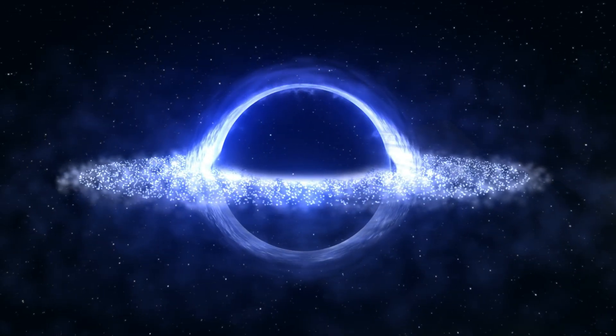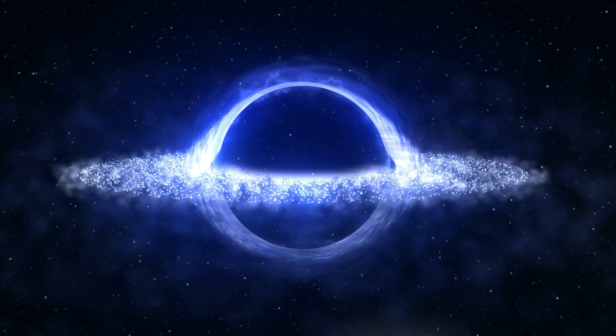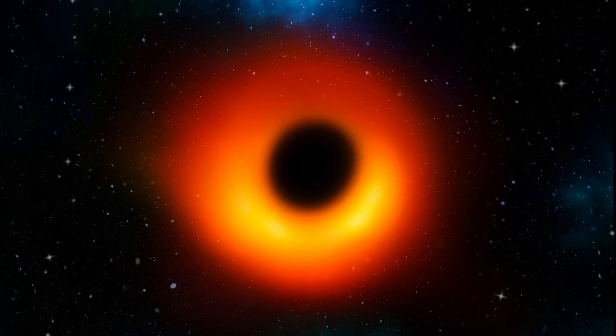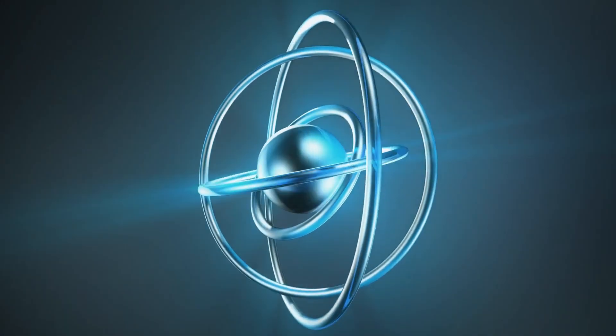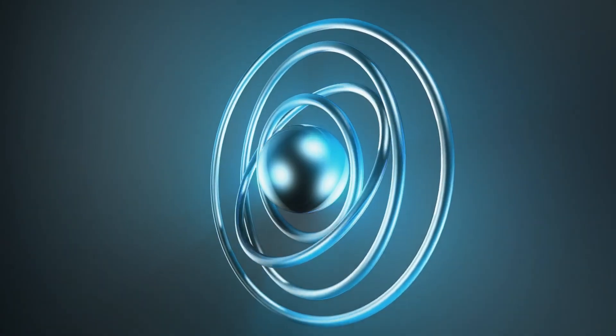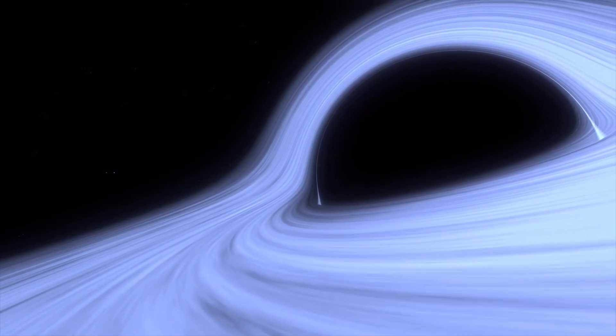Small black holes typically form from the remnants of massive dying stars. Supermassive black holes, which range from 1 million to 1 billion times the mass of our sun, are found in the cores of large galaxies. Despite decades of research, the origins of supermassive black holes remain a mystery.